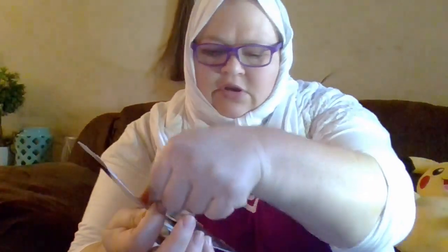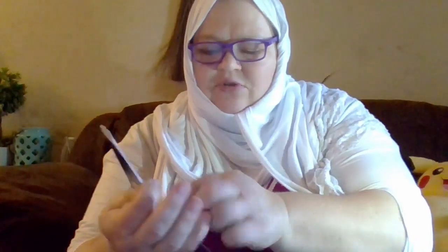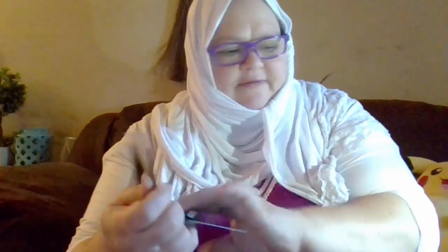And this came from PinchMe. It's an Olay Whip. It has a coupon. It has two pockets in the envelope — a coupon for $3 off if you purchase one at the store, and then a little sample pack for a one-use sample. So I thought that was fun.